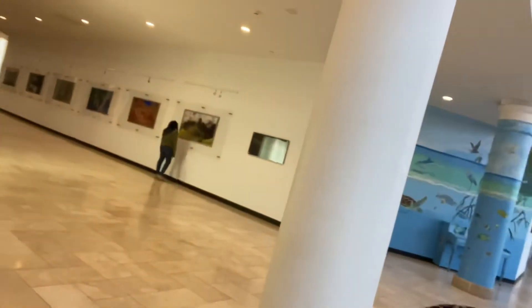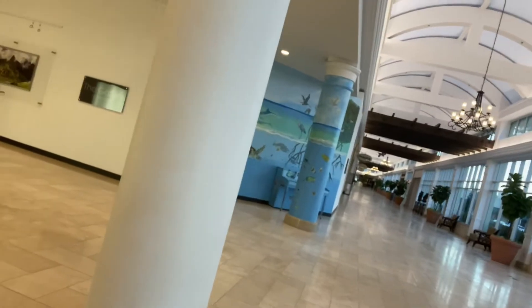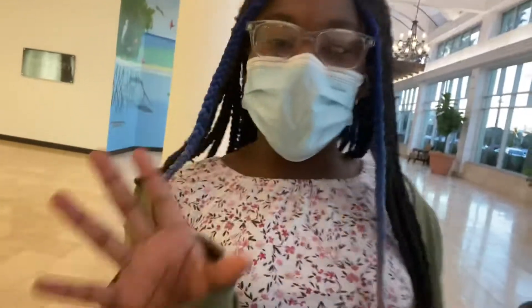Hey guys, welcome back. This is a different mall from the one we went to the other day. It's a smaller mall — it's over there. We're just here to pick up something, so we're going to show you guys around. This one is a smaller mall but it's beautiful in here. Let's take a tour to see what they have in here.